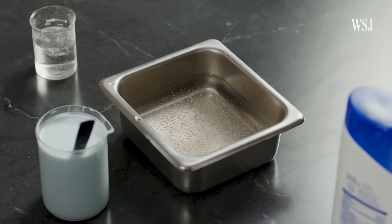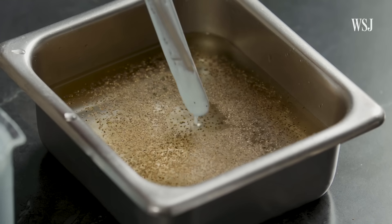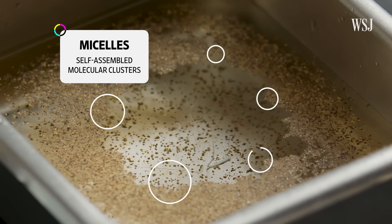This is what your hair looks like when it's dirty. And this is what shampoo does to that dirt. Surfactants form these micelles around the dirt, which is what grabs onto the dirt and oil.